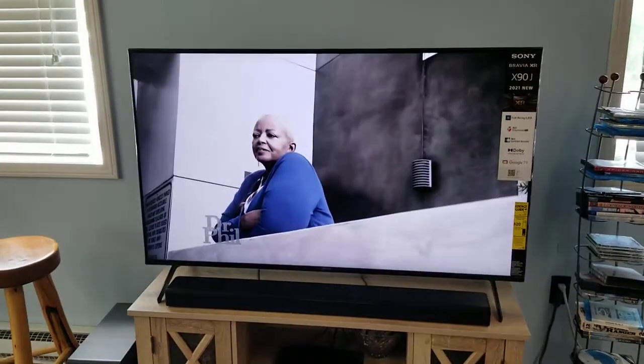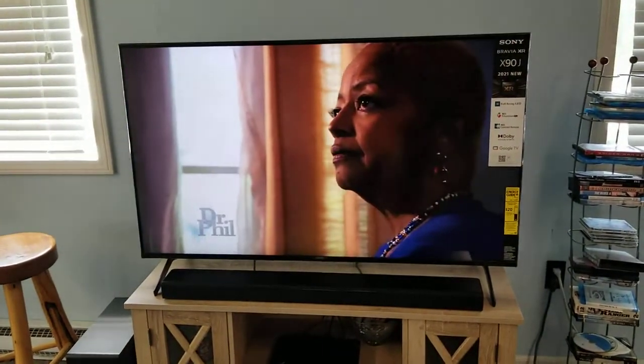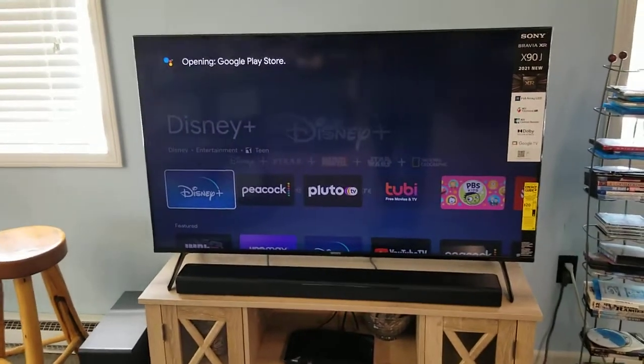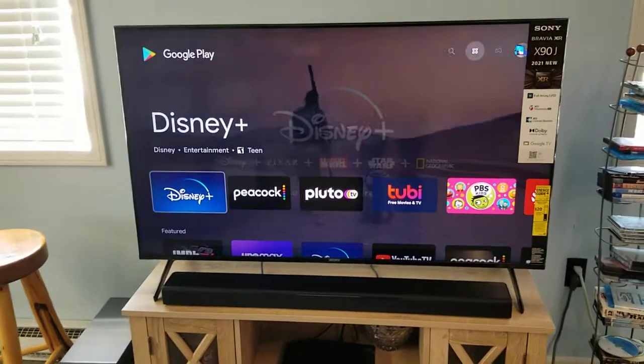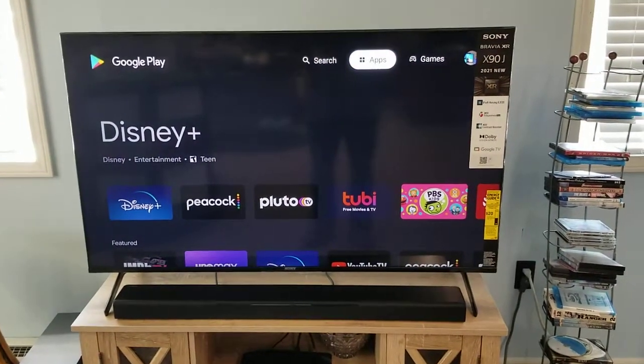So the way we fix that is we have to go to the Play Store. The best and quickest way to get to the Play Store on these sets is to just talk to the TV and say 'Play Store.' It says 'Opening Google Play Store,' and now we're in our Play Store where we can download, delete, and do everything with all the apps we want.